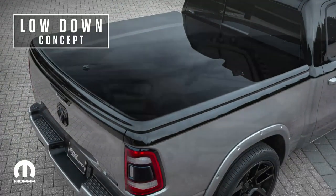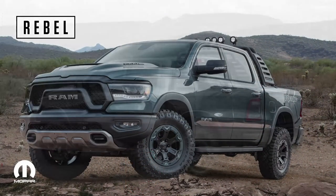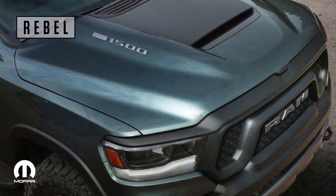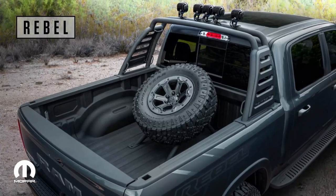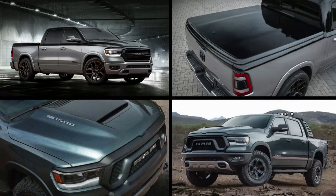The other Ram 1500 is the Mopar-modified Ram Rebel — like the fraternal twin to the Lowdown, but this sibling prefers dirt rather than asphalt. Its off-road readiness comes with a Mopar 2-inch lift kit, running boards, beadlock wheels, and LED off-road lamps, just to name a few. While some of these concept parts might only be prototypes today, they could become reality tomorrow based on your reaction here at SEMA. Please stop by the M-Bar after the show and let us know what you think.